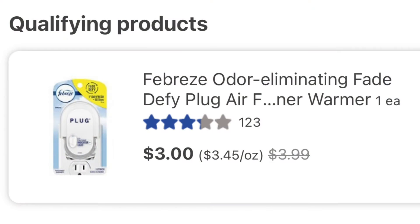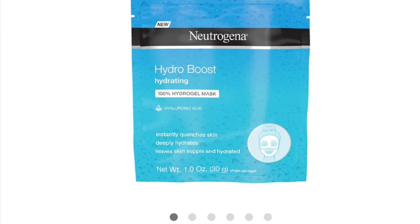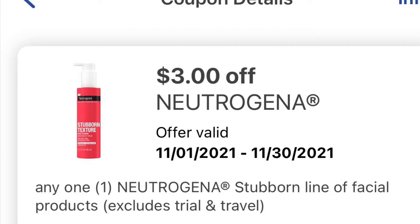So there are a couple of free items at Walgreens. This Febreze plug-in is $3 on sale and there is a $3 coupon you can use — that's if you can find it, because it is all wiped out in my area. Also, this Neutrogena Hydro Boost mask is $2.99 and there is a $3 coupon attached to it.